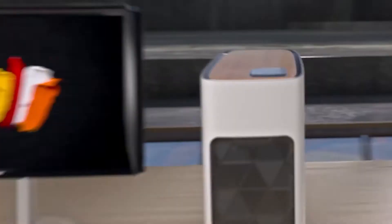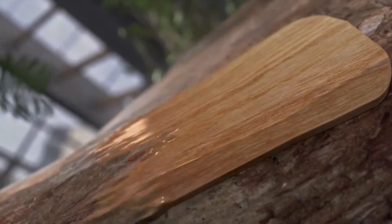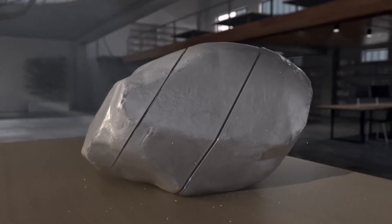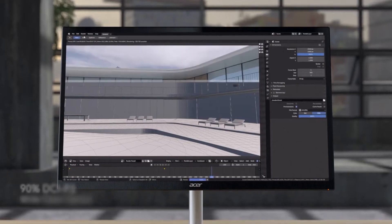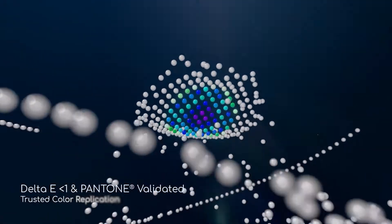Number 3: Acer ConceptD CP3271K. As you'd expect from the ConceptD range from Acer, the color accuracy on this display is exceptional, with 90% of DCI-P3 color gamut and a delta-e variance of less than 1.